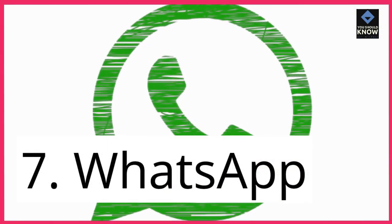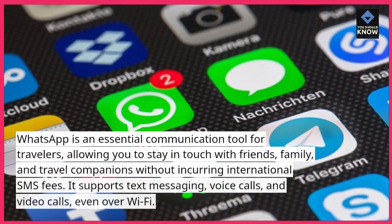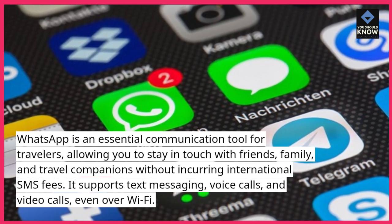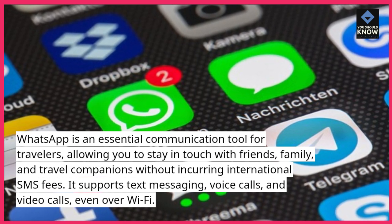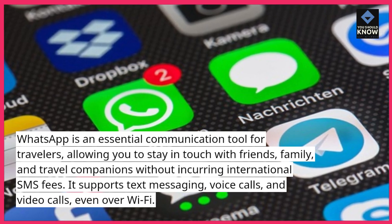7. WhatsApp. WhatsApp is an essential communication tool for travelers, allowing you to stay in touch with friends, family, and travel companions without incurring international SMS fees. It supports text messaging, voice calls, and video calls, even over Wi-Fi.